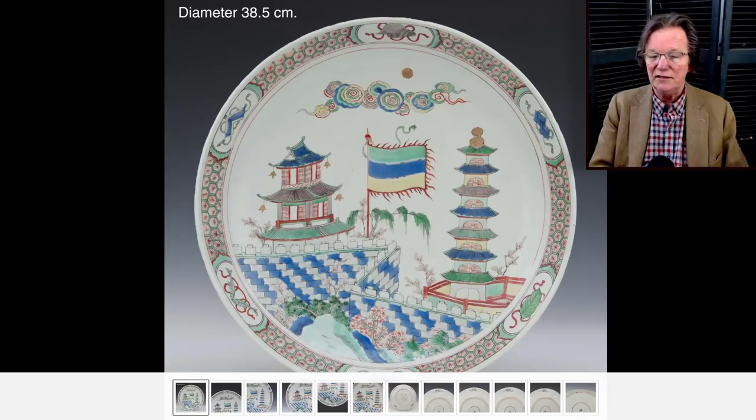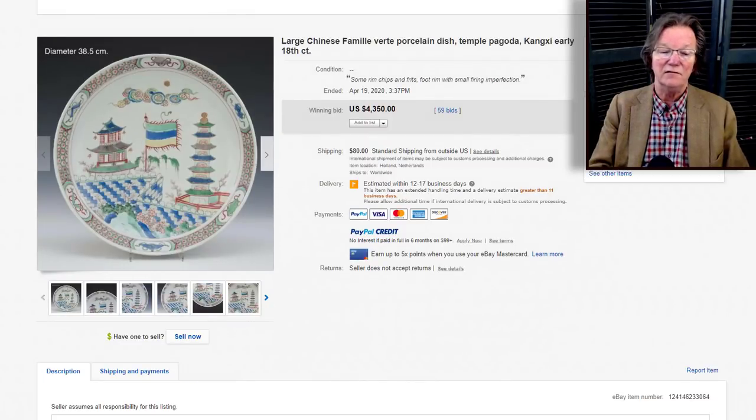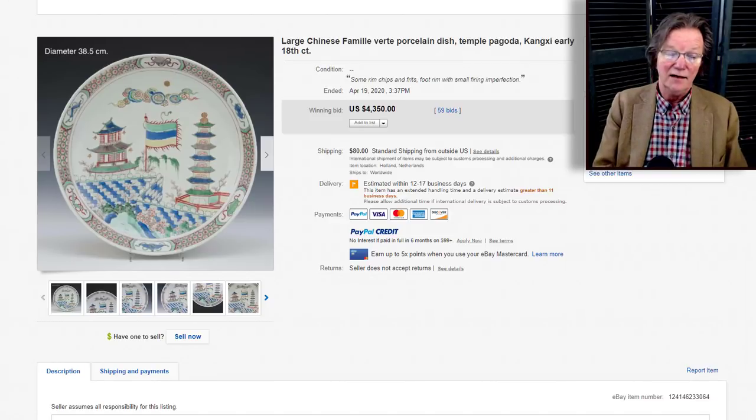Then a Kangxi charger with pagodas and banners — a beautiful example with checkerboard patterned walls around the fort. The back shows a nice ivory-toned foot rim with precious objects around the outside. This plate brought 4350 dollars. Kangxi dishes come in a wide range of prices and this is a fairly rare one — it was big at 38 centimeters, about 16 inches, and once you get over 11 or 12 inches on Kangxi plates, prices jump exponentially.